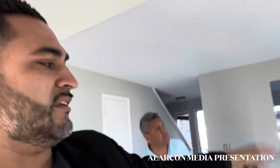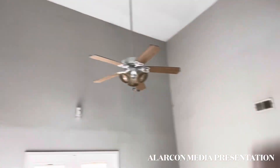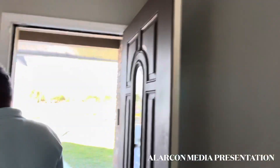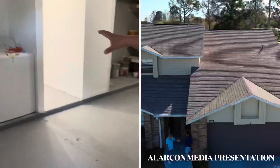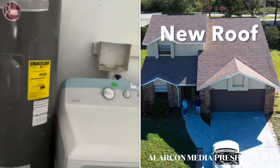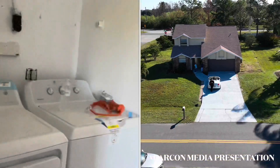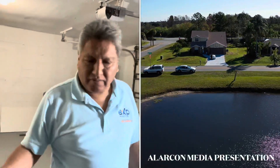Como usted ve este piso aquí — este es el piso del cuarto que está allá. Una persona puede seguir haciendo el piso todo y cubriendo eso, y ahora tiene otro cuarto más grande ahí arriba. Bueno, hay oportunidad para ampliar la casa. El dueño está dejando también lavadora y secadora nueva. Hay un water heater nuevo instalado en el año 2018, y el aire acondicionado también en el año 2018, quiere decir que tiene poco tiempo de uso y está en buenas condiciones.